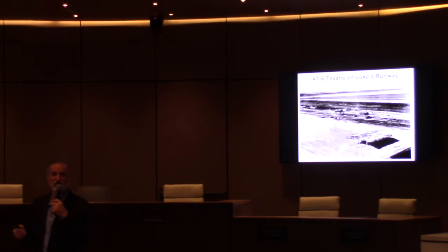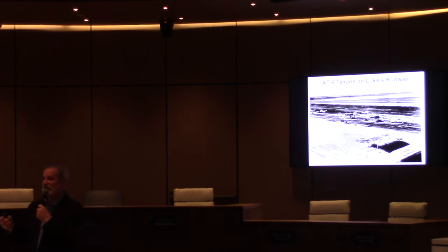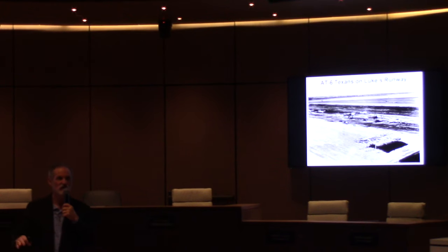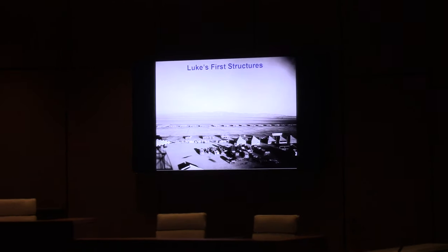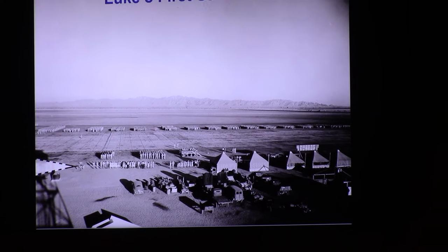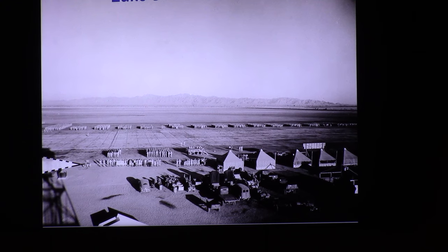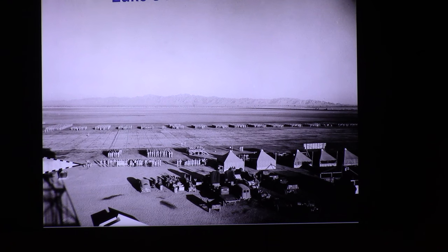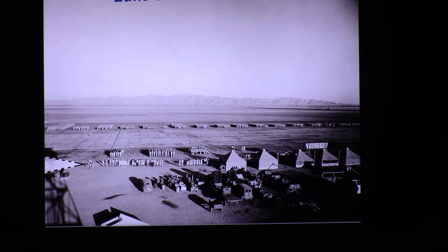I really remember my first summer here working the flight line. Buildings weren't quite done yet, but the tower was — at least the North Tower. This is a shot from the North Tower. I can't tell you exactly when this ceremony was, but my guess is it's the 29th of September, 1941, when they held a little ceremony to officially name the base Luke Field.